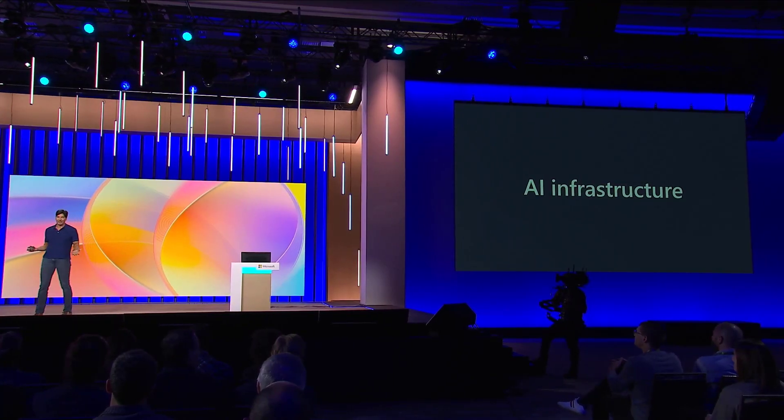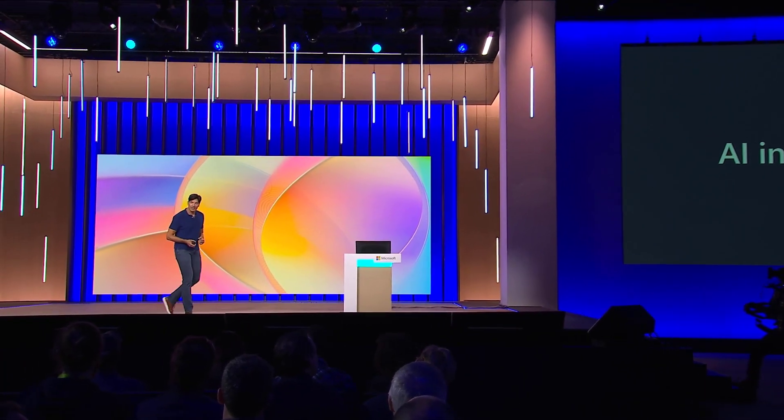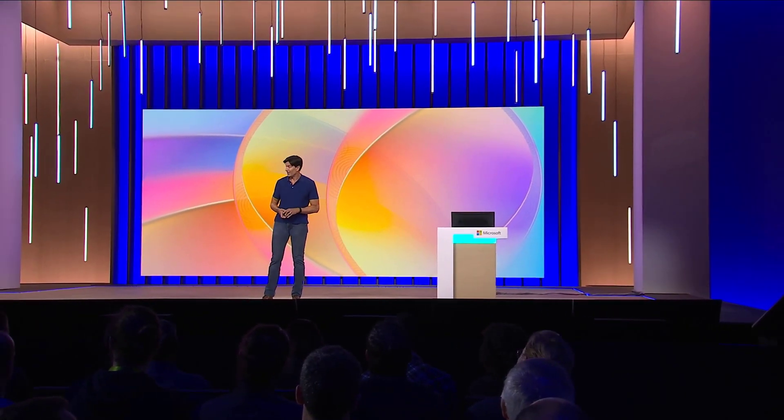It obviously wouldn't be a complete talk if I didn't discuss AI, so I'm going to tell you a little bit about our AI infrastructure. This could take a whole session on its own. In fact, there was a mechanics video posted yesterday where I go under the hood with Jeremy Chapman about our AI supercomputer infrastructure. I'm going to talk in more detail here about certain aspects of our AI infrastructure.